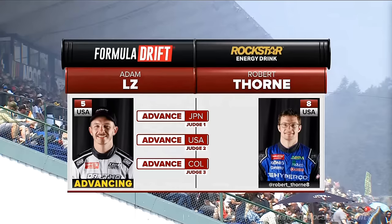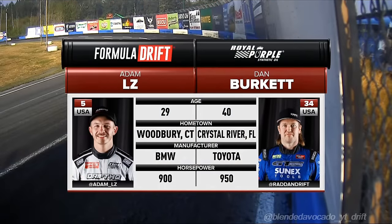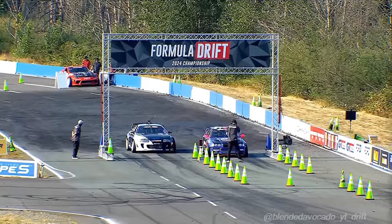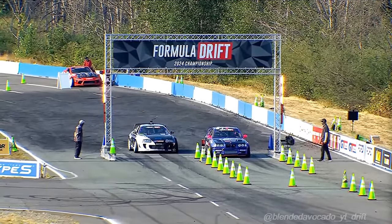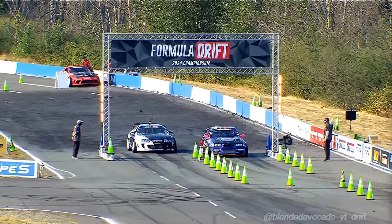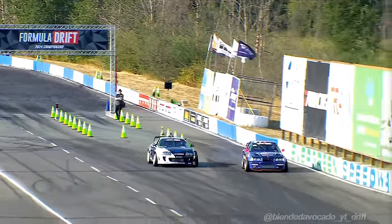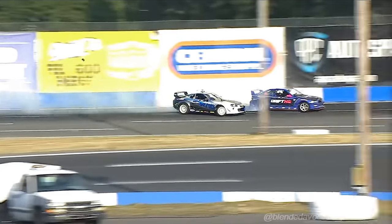Adam LZ after a crazy couple weeks getting that car back together. Here we go — Adam LZ, Dan Burkett. A lot of eyeballs on Adam LZ, not just because he's creating videos and content, but this build was put together in two weeks. He totaled his car in St. Louis, said he was done, and got back. He sent me a photo — he's like, shh, don't tell anybody. I was like, no way. So pretty amazing.